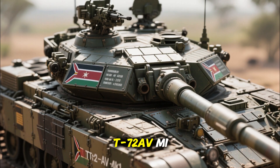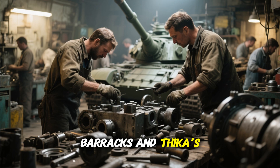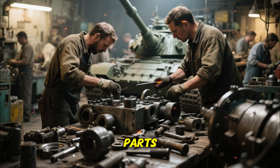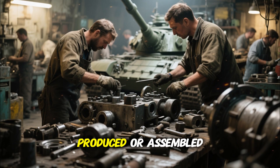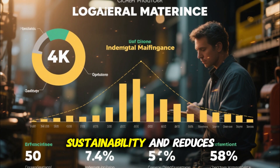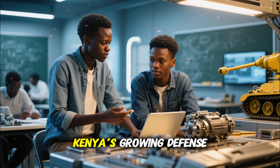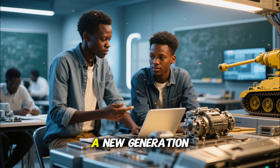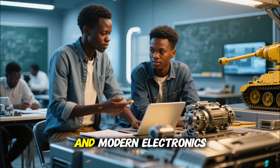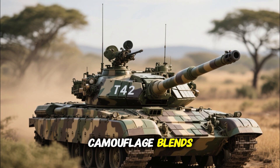The Kenyan Defense Forces are known for adapting equipment to local needs, and the 2026 T-72AV/M1 is a perfect example. Mechanics at Kahawa Barracks and Thika's defense workshops have localized maintenance, meaning spare parts, armor plates, and even digital components are produced or assembled within Kenya. This independence ensures long-term sustainability, reduces dependency on foreign suppliers, and strengthens Kenya's growing defense industry — giving rise to a new generation of African engineers fluent in both mechanical warfare and modern electronics.